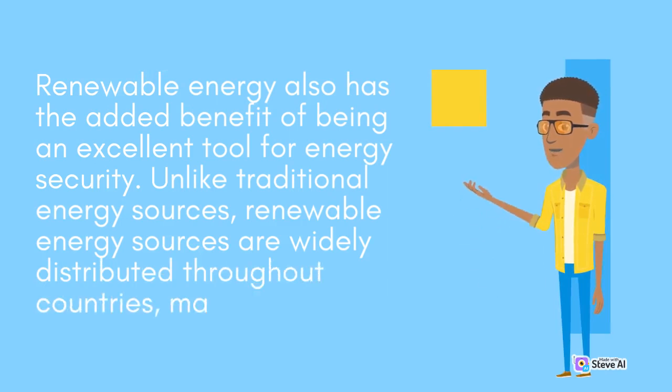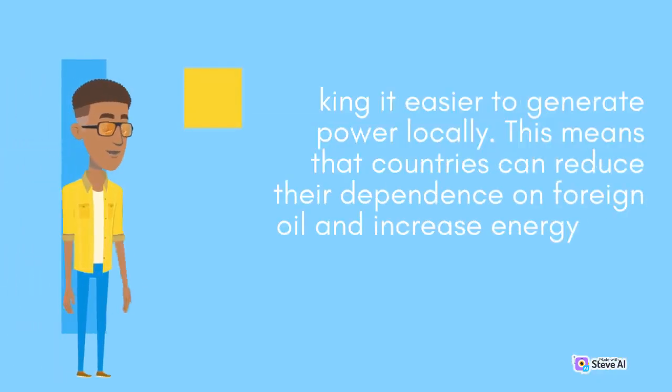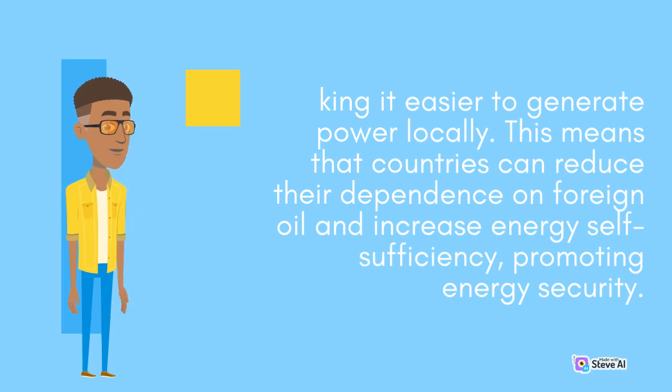Renewable energy also has the added benefit of being an excellent tool for energy security. Unlike traditional energy sources, renewable energy sources are widely distributed throughout countries, making it easier to generate power locally. This means that countries can reduce their dependence on foreign oil and increase energy self-sufficiency, promoting energy security.